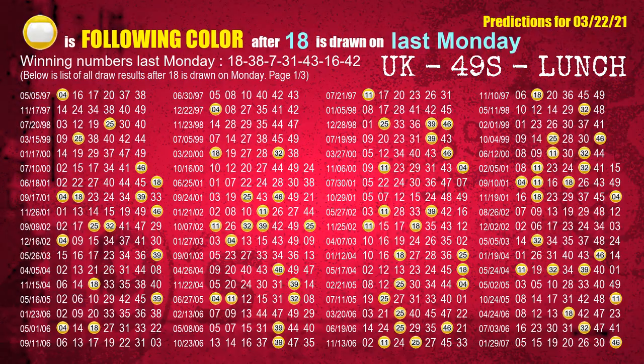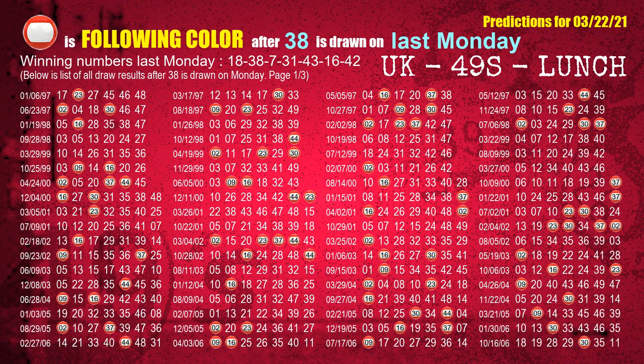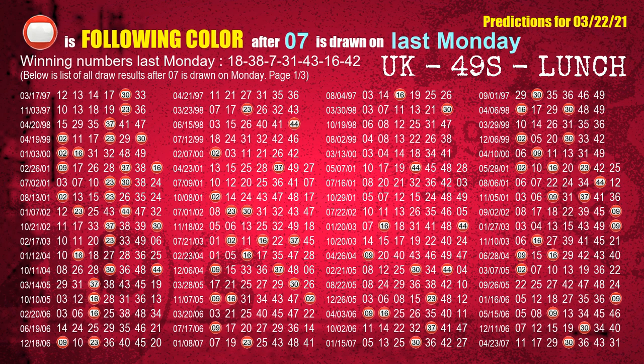Just like the following ones, we can find out next week's following ball colors through the result of the same day last week. The first winning number last Monday is 18 — the most frequently following color is yellow. The second winning number last Monday is 38 — the most frequently following color is red. The third winning number last Monday is 07 — the most frequently following color is red.